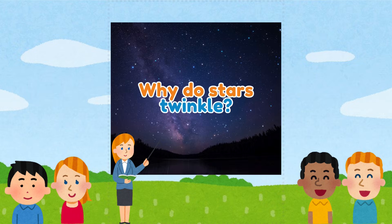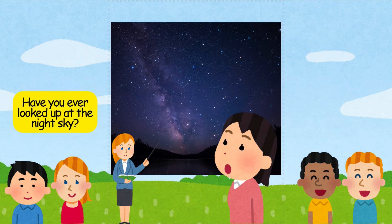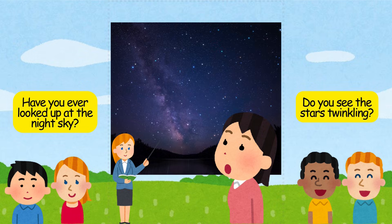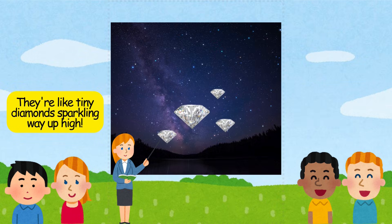Why do stars twinkle? Have you ever looked up at the night sky? Do you see the stars twinkling? They're like tiny diamonds sparkling way up high.